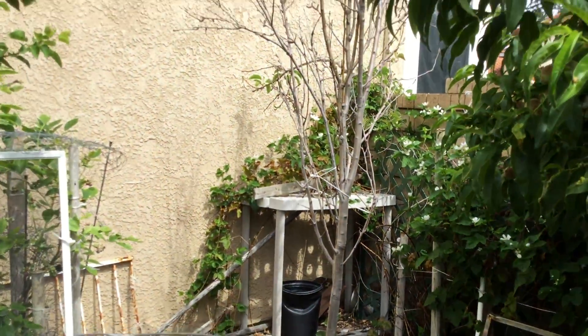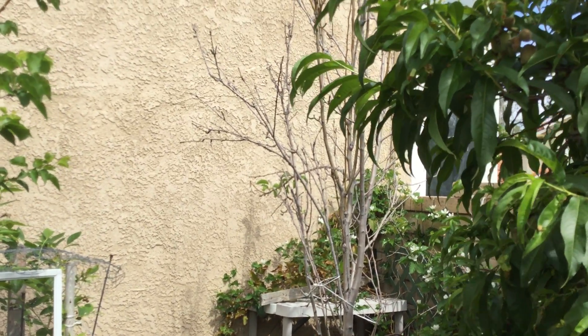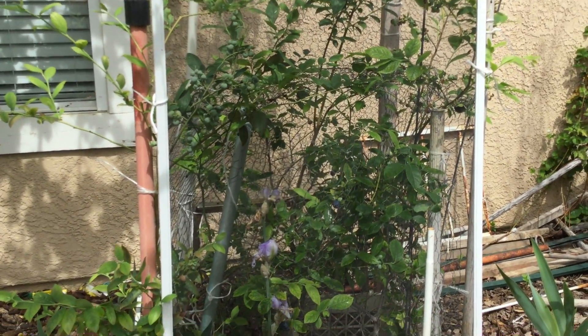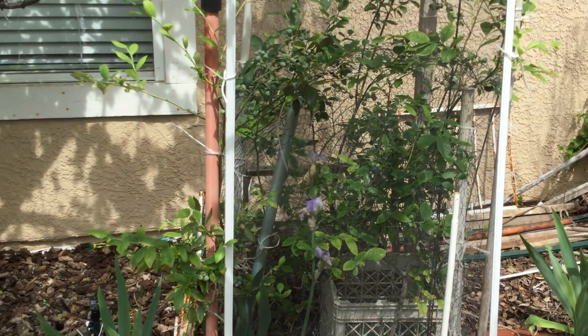In the corner we have a pear tree which produces great pears, not until November. Over here, caged up, we have our blueberries. We actually have a good amount of blueberries this time — you have to cage them so the birds don't eat them.